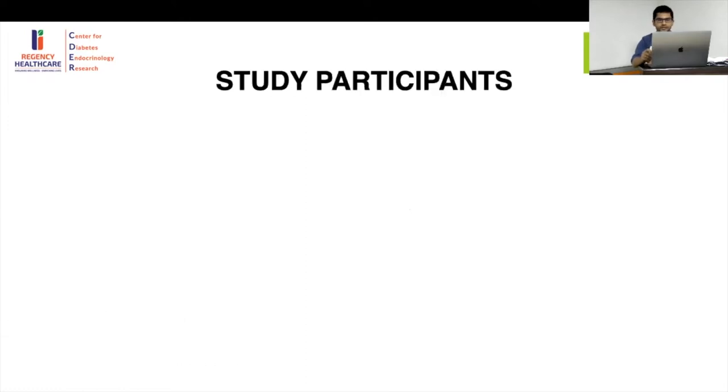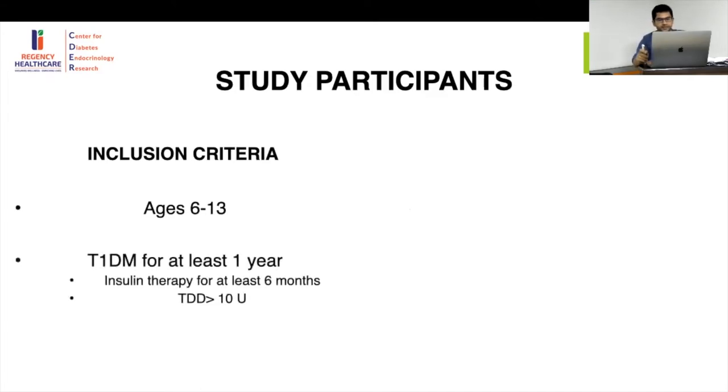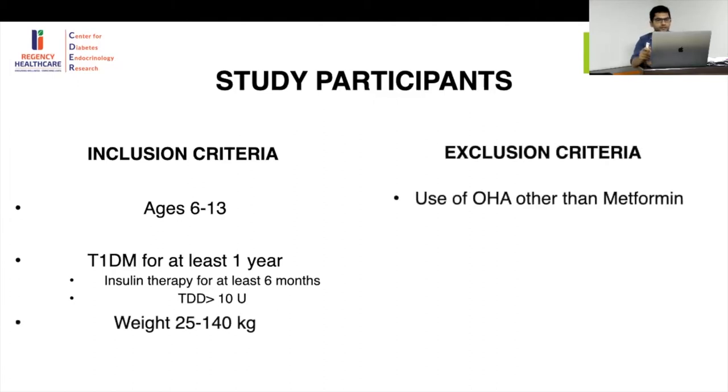Participants were children aged 6 to 13 who had Type 1 Diabetes for at least 1 year, had received insulin therapy for the past 6 months, had a minimum total daily dose of more than 10 units per day, and weighed between 25 to 140 kg.